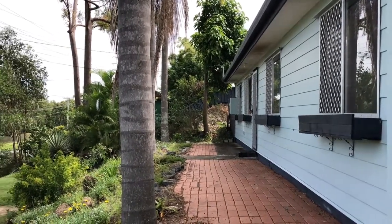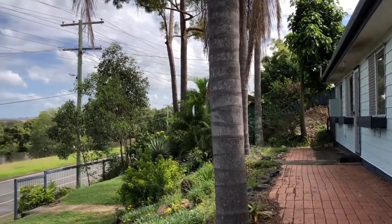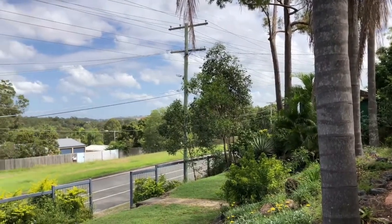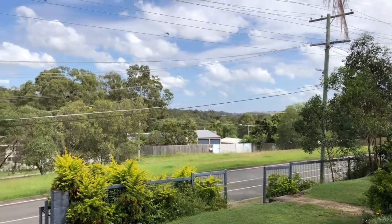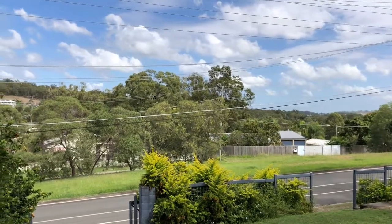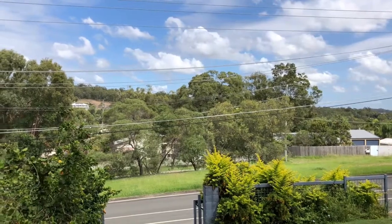Welcome to your two-minute tour of number 7 Harburg Drive, Beenleigh, currently being offered for rent through LJ Hooker Beenleigh. This three-bedroom low-set home is situated high on a hill — as we span around you can see the views off to the west. The property is fully fenced with a single carport, and there is a little bit of parking area for a trailer or boat past the returns to the house.